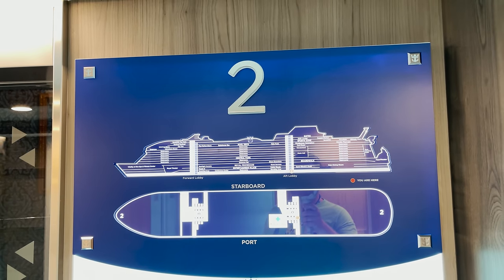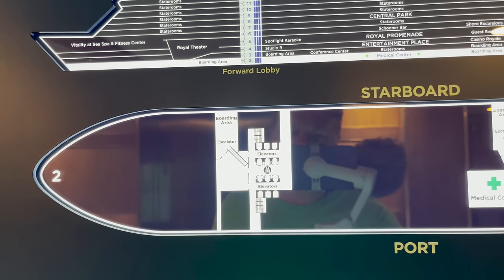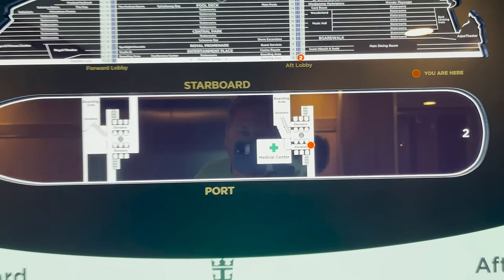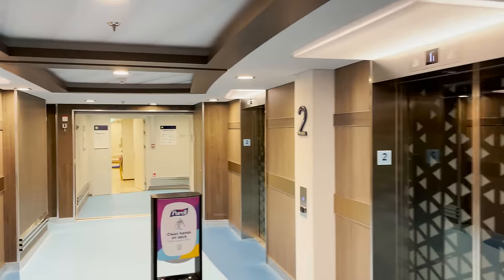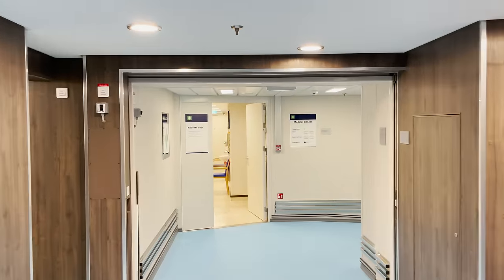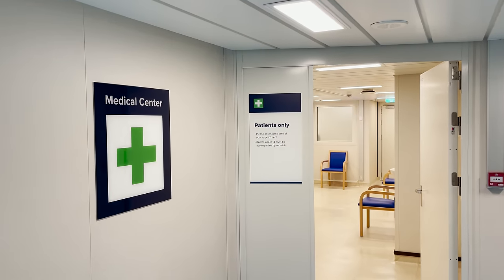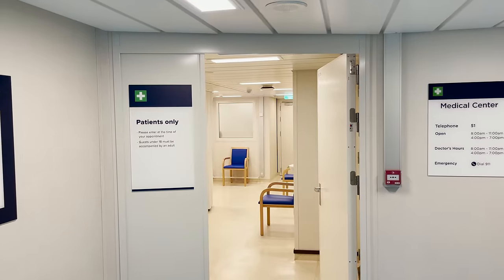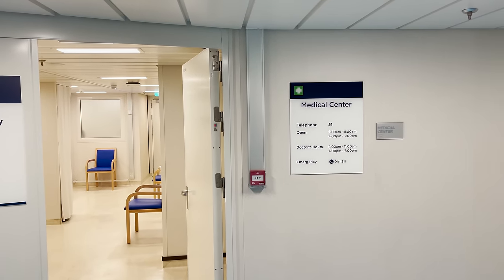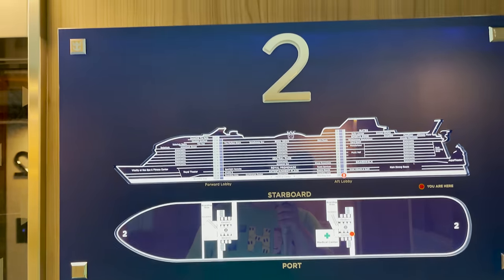We begin on deck two — there's no deck one for guest access. At the front we have the boarding area and escalator for getting on and off the ship. At the back midship there's also a boarding area and elevators. And here on deck two midship aft you'll find the medical center, with hours of operation posted. Hopefully you won't need it, but this is where you'll come.